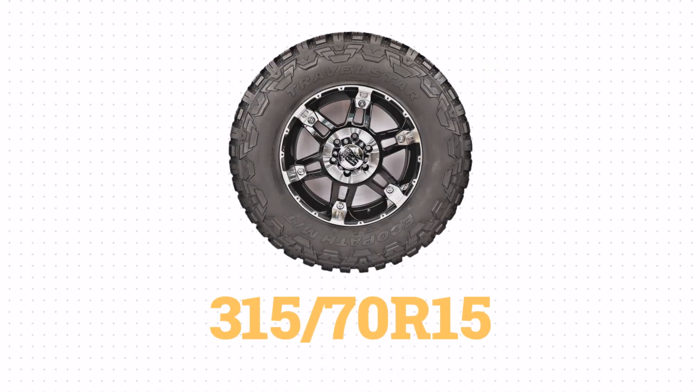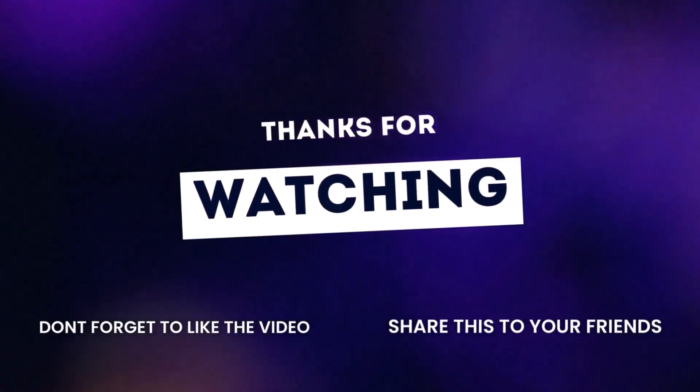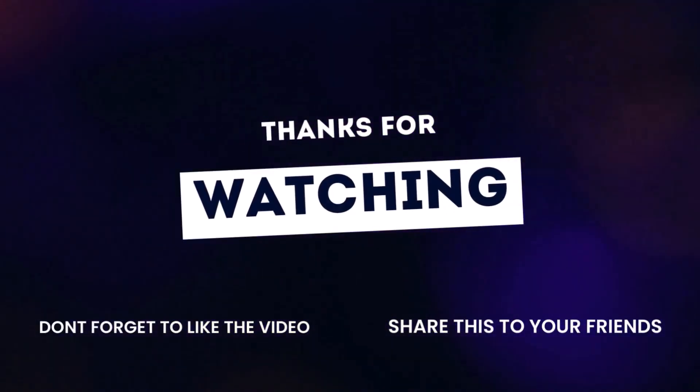Finally, the closest metric tire size to 33 x 12.50 R15 is 315/70R15. And there you have it — you now know how to decode tire size. Stay tuned for more tire knowledge.